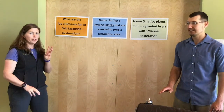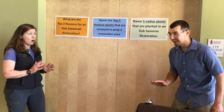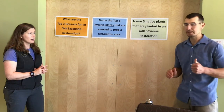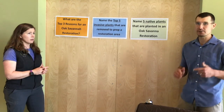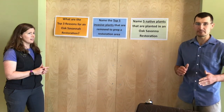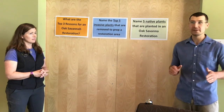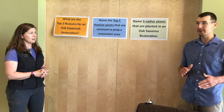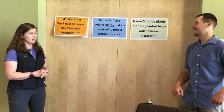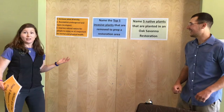What are the top three reasons for an oak savanna restoration? Number one, we want to increase plant diversity — diversity is key. Number two, we want to reestablish endangered land types. A lot of people don't know that oak savannas are some of the most endangered ecotypes in the world. And number three, we want to improve spaces for people because it helps your mental health to get outside. You got them all right — incredible!